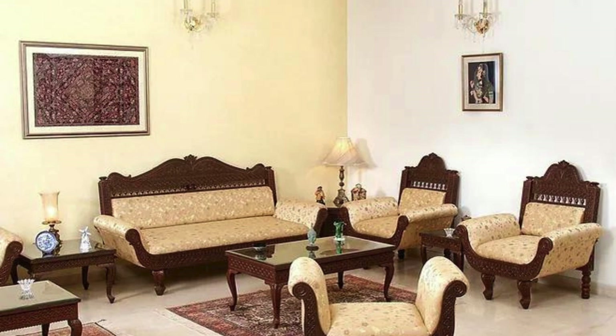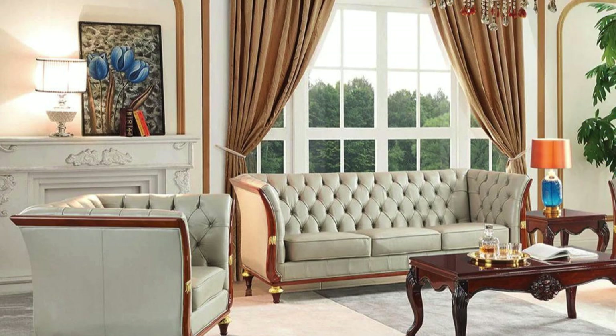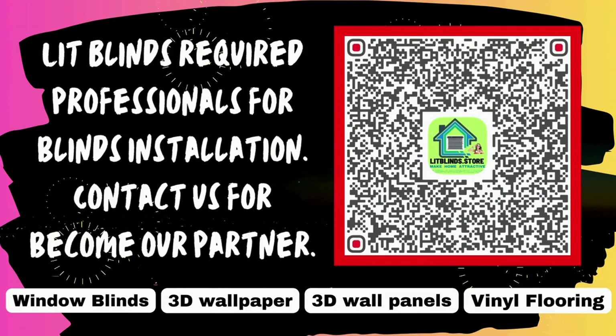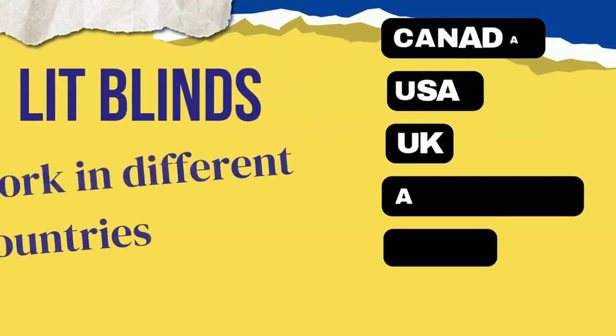Consider integrating smart technology into your sofa set for a modern and convenient living experience. Sofas with built-in speakers, USB charging ports, or even wireless charging capabilities can cater to the tech-savvy lifestyle, seamlessly blending comfort with innovation. Lit Blinds requires professionals for blinds installation. Contact us to become our partner. Order online with free shipping.